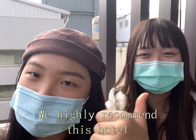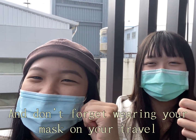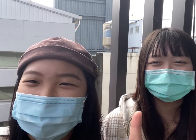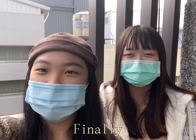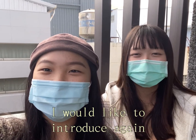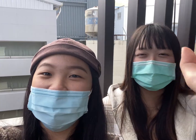We highly recommend this hotel. And don't forget to wear your mask when you travel — do a good job in epidemic prevention. Finally, I would like to introduce again the Fengqi Hotel.